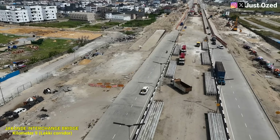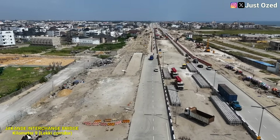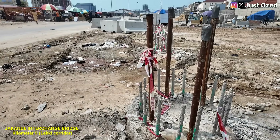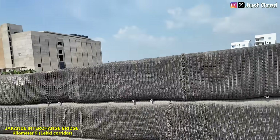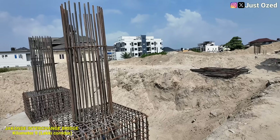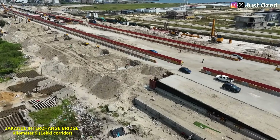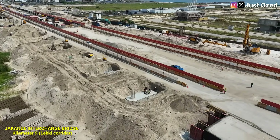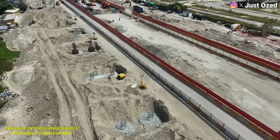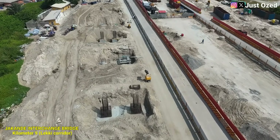Moving forward along the corridor, we arrive at Jaakonde Interchange, one of the most strategic bridge locations on section 1 of the Lagos-Calabar Coastal Highway. Unlike the Marowa Flyover, where work is still focused on foundation, Jaakonde Interchange has moved beyond the ground. Piling work is already completed. What you see now is the next major phase of bridge construction — pier cap formation is actively ongoing, formwork is in place, reinforcement cages are rising, and the bridge elements are beginning to define the final structure.